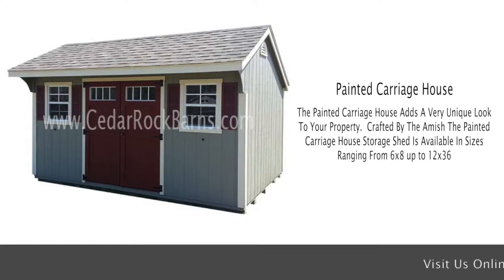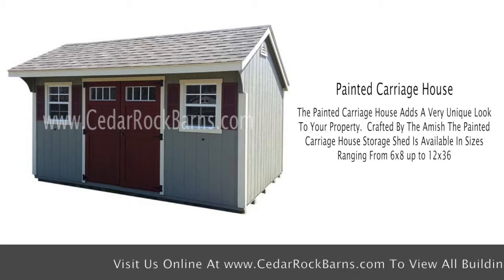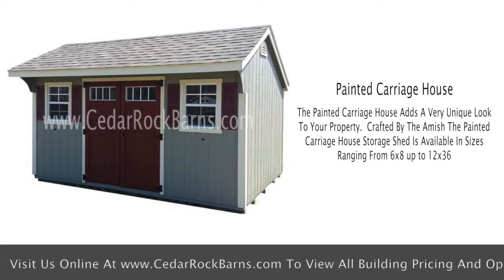The Painted Carriage adds a very unique look to your property. Crafted by the Amish, the Painted Carriage House Storage Shed is available in sizes ranging from 6x8 up to 12x36 and comes standard with the following features.